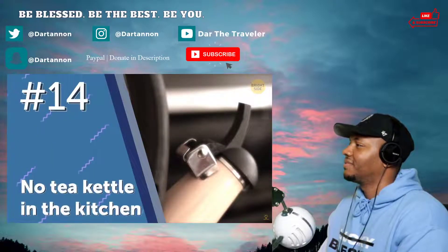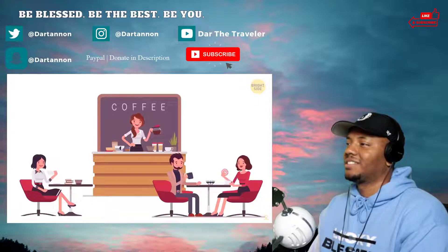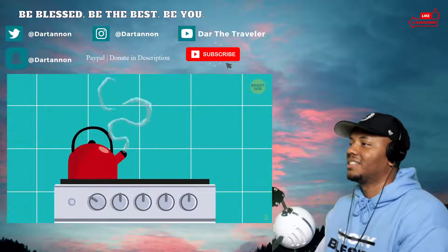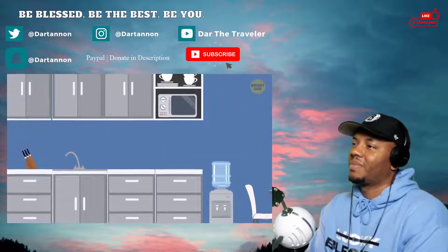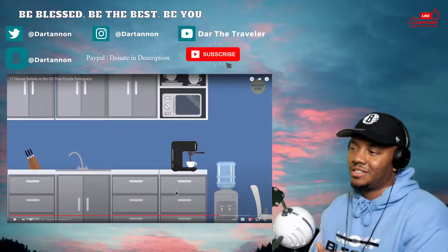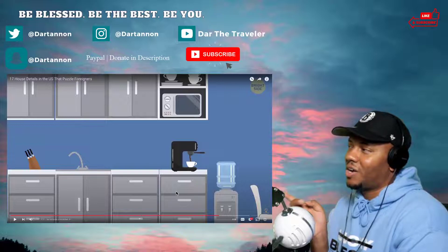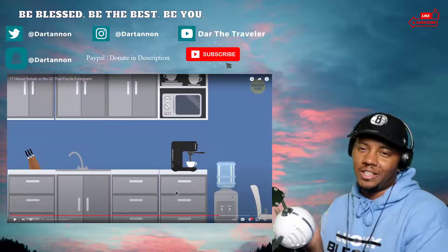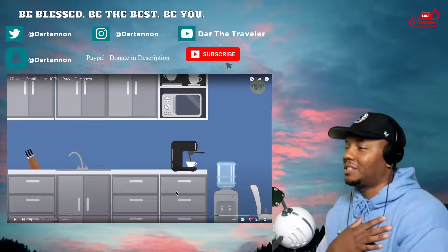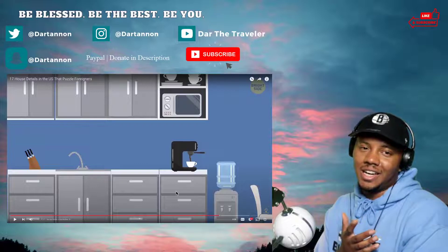Number fourteen: no tea kettle in the kitchen. The US is mostly a coffee-drinking country, so we don't really use tea kettles. If you're thinking, what about a kettle to boil water for instant coffee — most homes have a coffee maker to brew it. Most people have those Keurig machines where you just put a little pod in and it dispenses it out for you. To me it tastes better and it's easier. I don't drink coffee but I'll use it for hot chocolate.